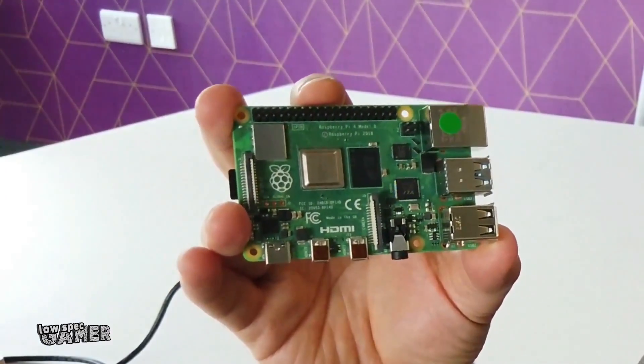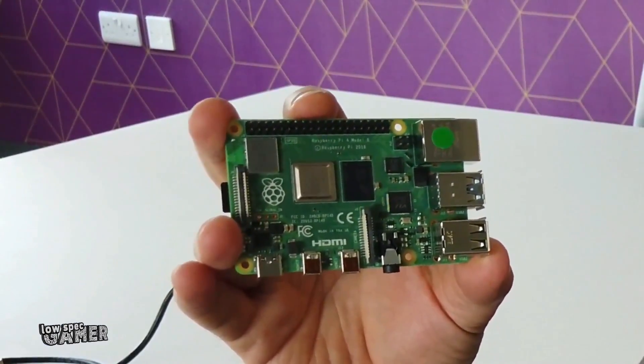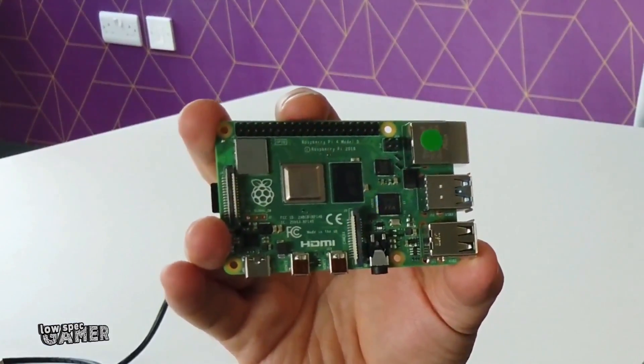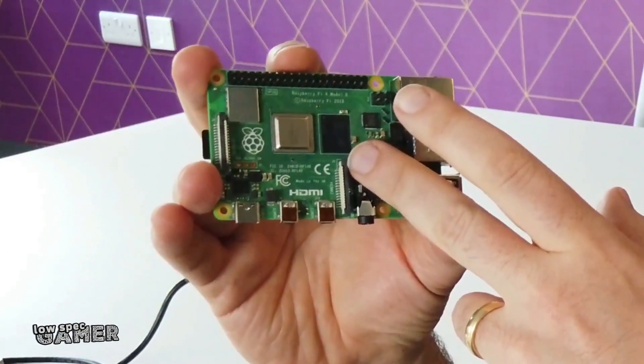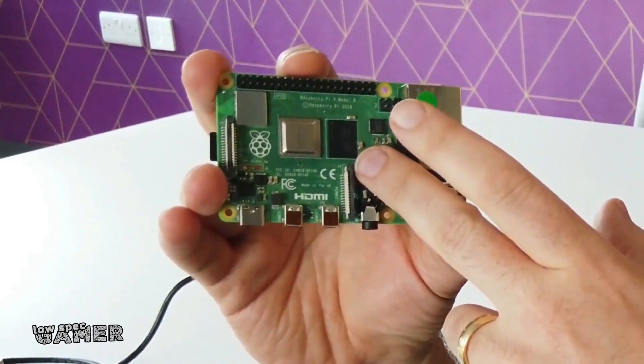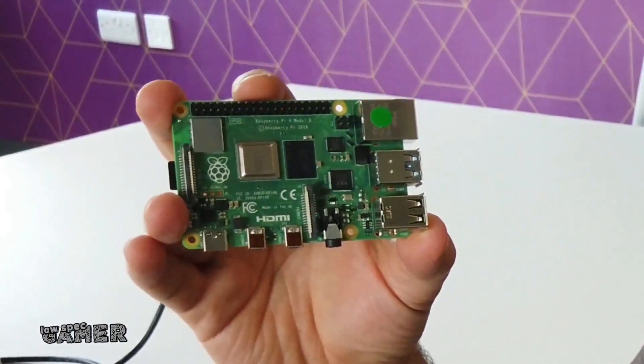"Depending on your workload, the number we've settled on is three times as powerful as a Raspberry Pi 3. We've changed memory technology, so now we can support up to four gigabytes of LPDDR4 memory. We have one, two, and four gigabyte SKUs of the product."